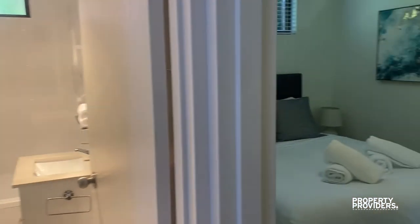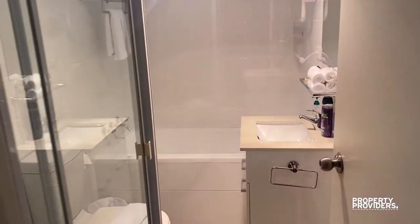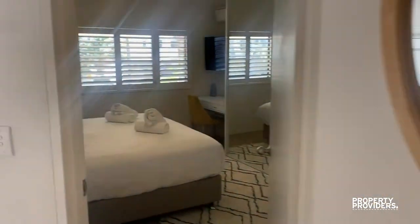Followed by the second bedroom, which is a queen-size bed. All the rooms have built-ins. Then into the bathroom with a bath, so if you have small children, it's good for that. And then into the master.